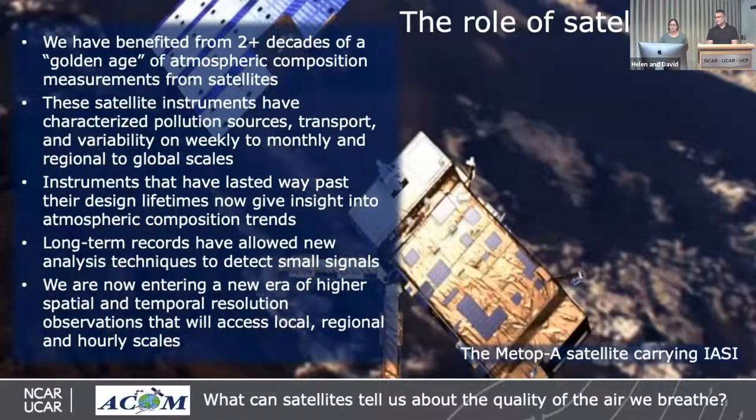We've now benefited from more than two decades of a golden age of satellite observations of atmospheric composition. These satellite instruments have characterized pollution sources, transport, and variability on weekly-to-monthly and regional-to-global scales. The instruments have lasted way past their design lifetimes — usually five to six years — and now give insight into atmospheric composition trends. Long-term records have allowed new analysis techniques to detect small signals. But we're entering a new era of higher spatial and temporal resolution observations that will let us access local, regional, and hourly scales.